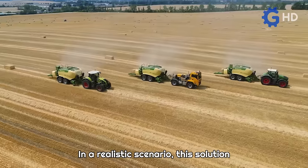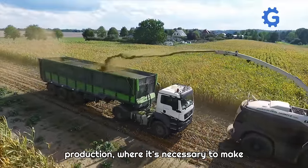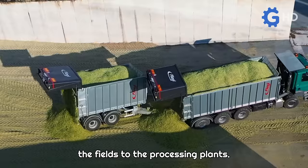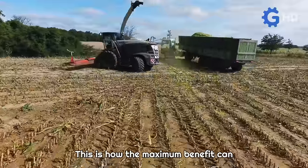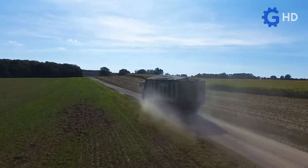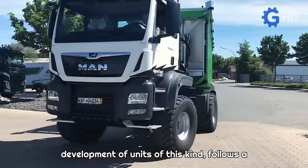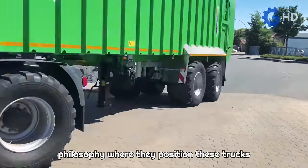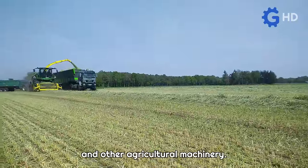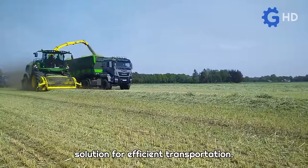In a realistic scenario, this solution presents itself as a genuinely attractive proposition for companies with high forage production, where it is necessary to make trips ranging from 8 to 25 kilometers from the fields to the processing plants — this is how the maximum benefit can be achieved. The German company Agro Truck and Trailers, specializing in the development of units of this kind, follows a philosophy where they position these trucks as a perfect complement to tractors and other agricultural machinery, addressing one of the weaknesses of tractors by presenting themselves as a solution for efficient transportation.